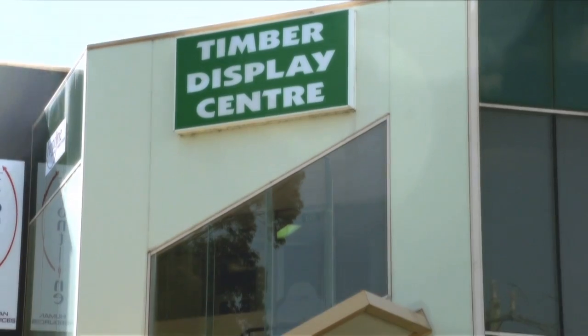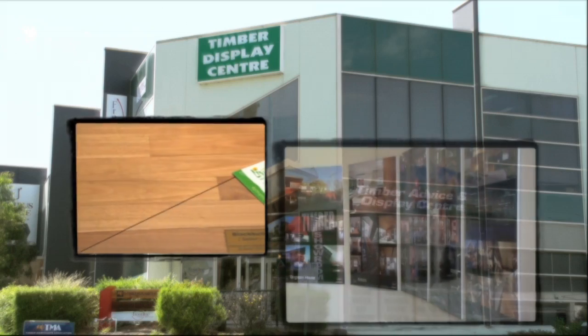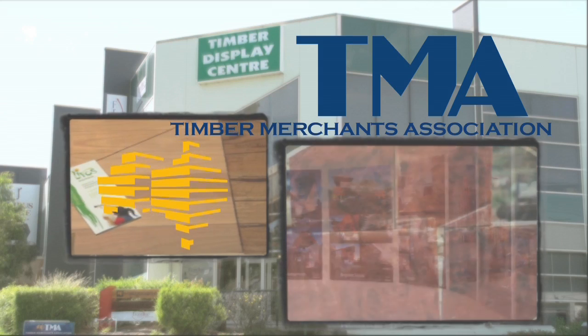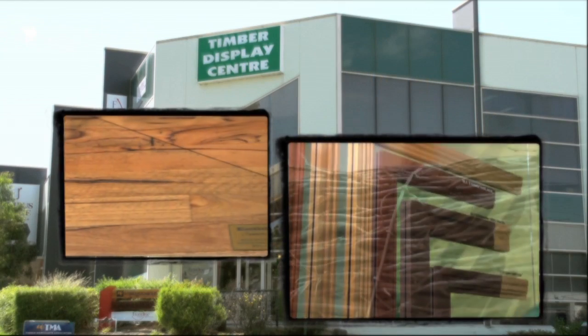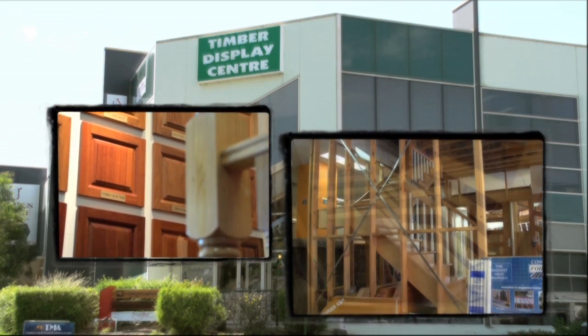The Timber Display Centre is located at 180 Whitehorse Road, Blackburn, and is made available to the public by the Timber Merchants Association. It exists to display and demonstrate some of the range of exciting developments in timber that are available today to corporations, builders, renovators and homeowners.